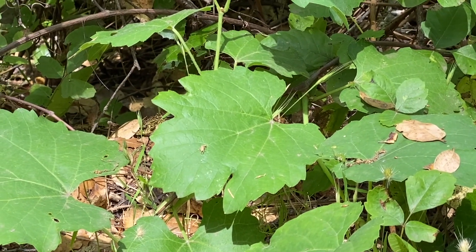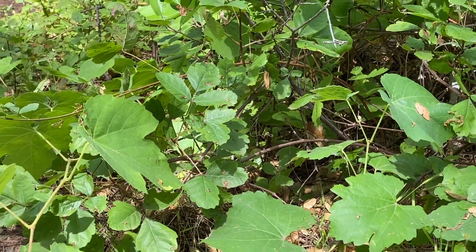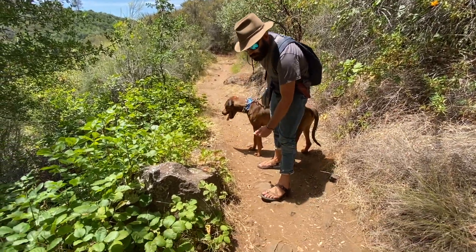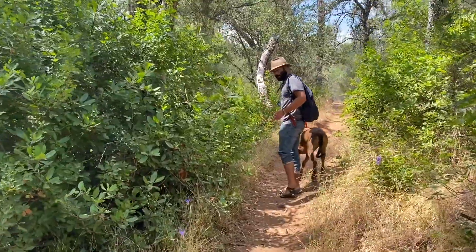Here we have wild grape with poison oak hiding underneath. A problem right now with spring and summer is you'll see the poison oak getting right into the trail — coming right out onto the trail, sticking out.